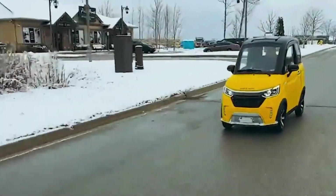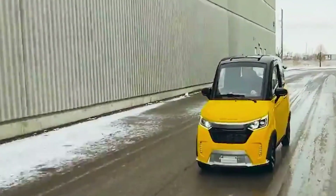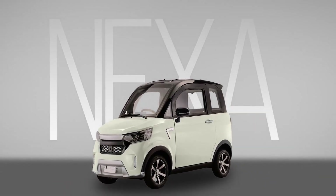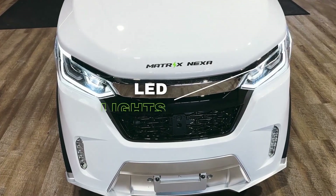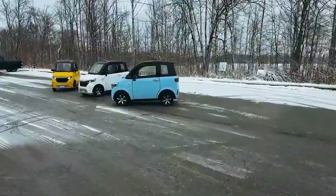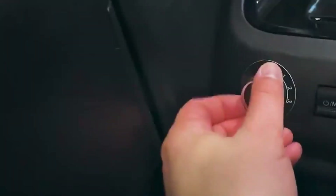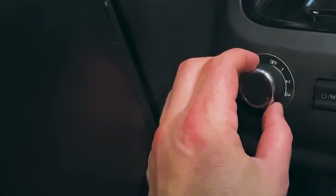Additional features include power windows, a 10.1-inch screen, and a rear-view camera. With pricing typically starting between $9,999 and $10,699 before options and delivery, it offers an affordable entry into low-speed electric transportation for local use.